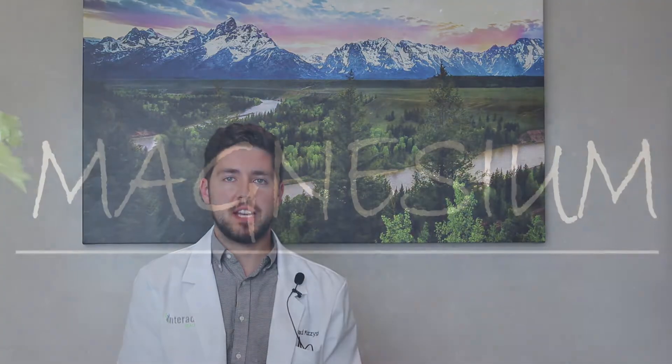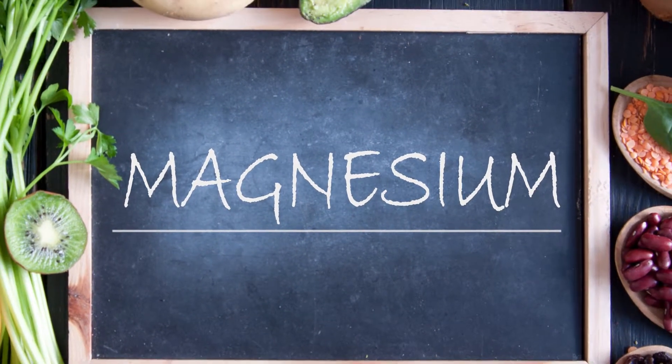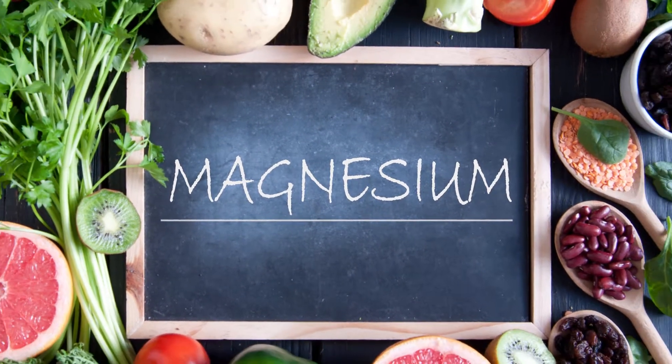Dr. Moshishan here to talk about magnesium — what it's useful for and how you decide which magnesium to take. Magnesium is a really important mineral that we get from our diet, but unfortunately due to depleted topsoils and agriculture, it's becoming more and more common to be deficient in magnesium, so many people supplement and it's beneficial for many reasons.